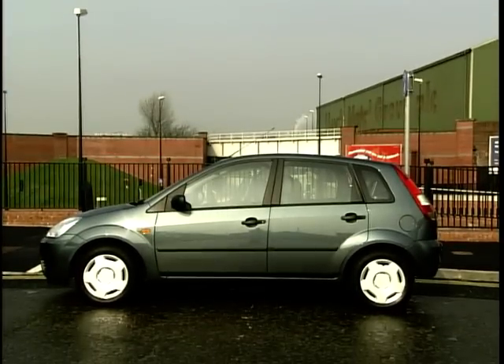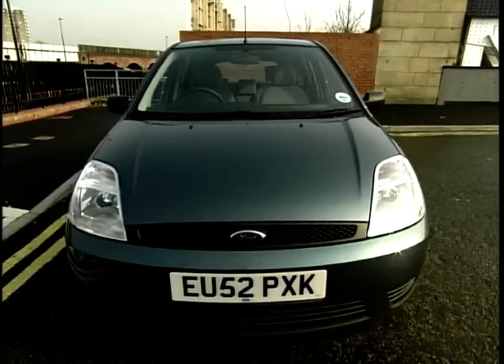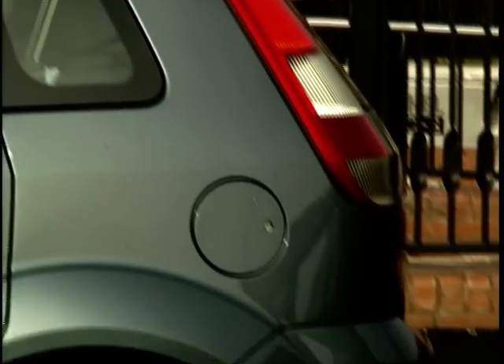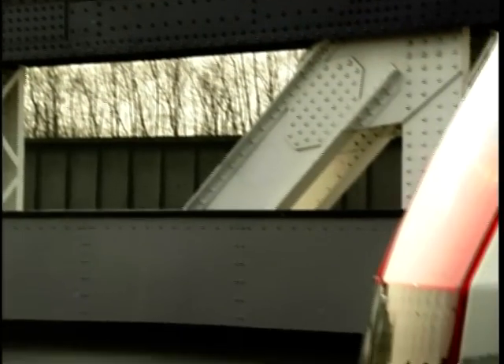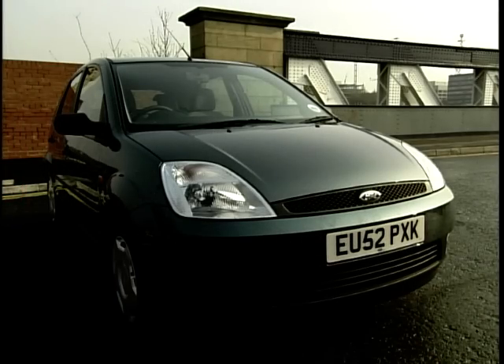Up first is the Ford Fiesta 1.3 Finesse. The old Fiesta was always praised for its great handling, but unfortunately its practicality wasn't. With this new model, Ford have pulled out all the stops and made enough room in the back for even the BFG. And the really great news is that the Fiesta still handles pretty well. In terms of pricing, the Fiesta is the most expensive of the three test cars, weighing in at just under £8,000.